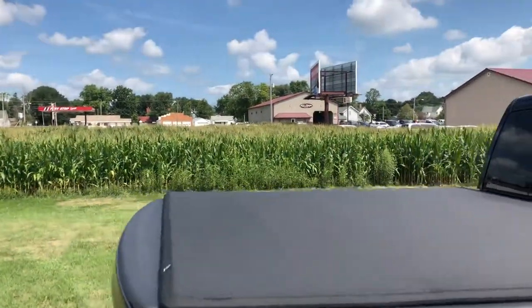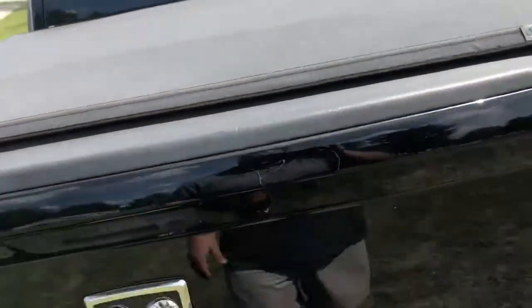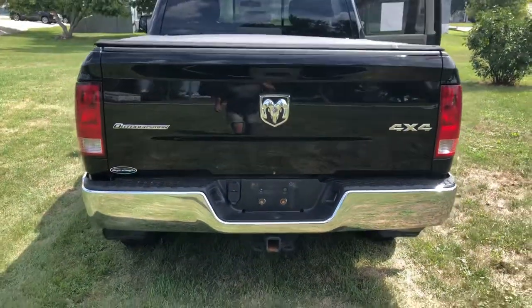It's got a nice tonneau cover up top. You also have a plastic bed liner in the back of this truck, and of course you have a tow package on this truck too.